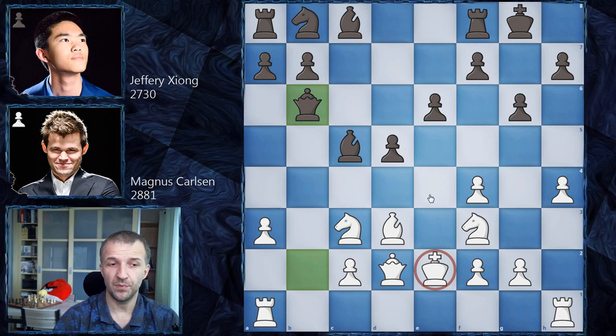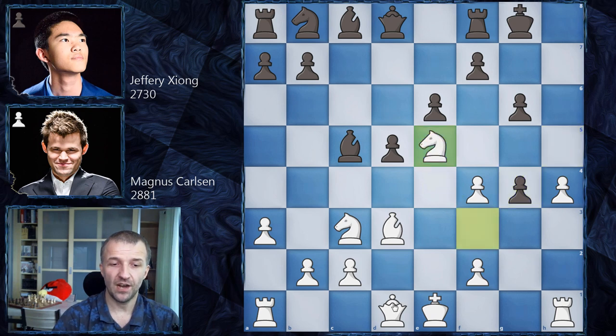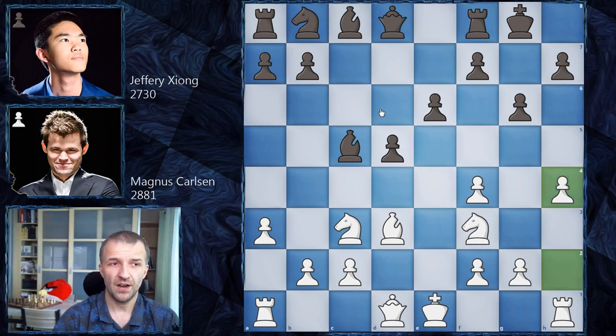If black tries h5, it would not work well because g4 — g takes on h5 is a threat, so h takes on g4, knight e5, and the queen attacks on g4. You already see it's very dangerous — it cannot be protected because g6 is hanging. A very bad position, so definitely h5 is not the move. However, Jeffrey Xiong just goes with development: knight on c6, and now h5.